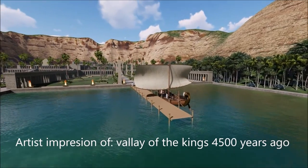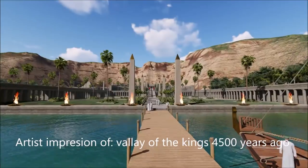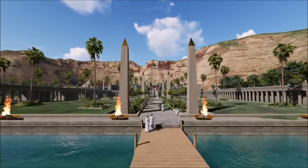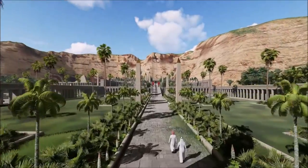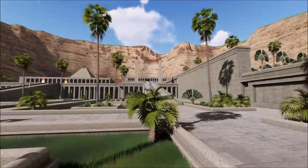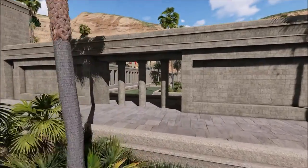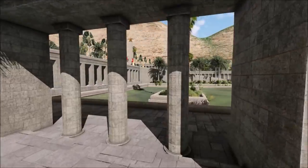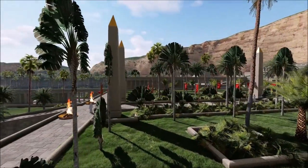Hello, thank you for watching my artist impression. I have always been fascinated by history and especially the history of the Egyptians. As a construction engineer it is a mystery to me how it was possible thousands of years ago to make these structures with only manual work. The Egyptians were a smart and progressive people who pushed the boundaries and built monumental constructions. Until today we are fascinated by their style of living and working.